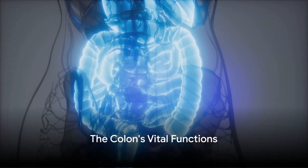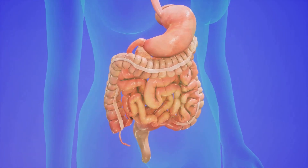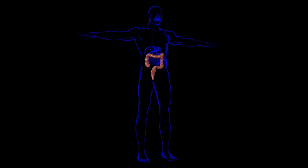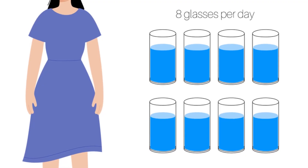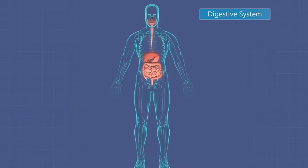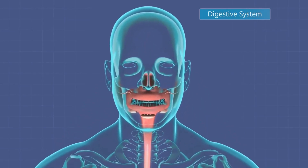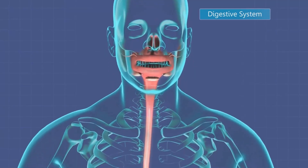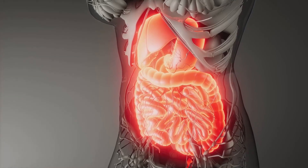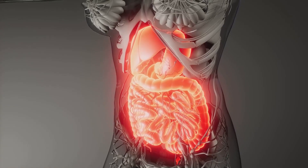What does the colon actually do? Let's delve deeper into the core functions of this fascinating organ. The colon, also known as the large intestine, plays a vital role in our digestive system. Its primary function is absorbing water and electrolytes from indigestible food matter. As the food you eat travels through your digestive tract, your stomach and small intestine work tirelessly to extract nutrients. What is left is largely indigestible matter — this is where the colon steps in.